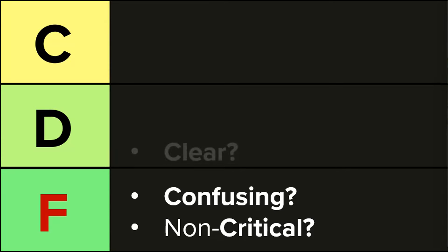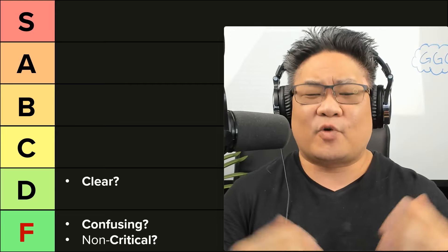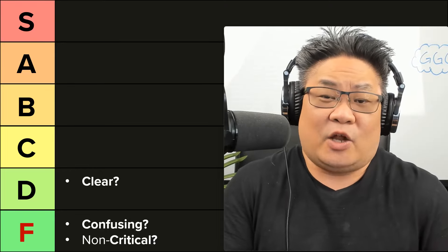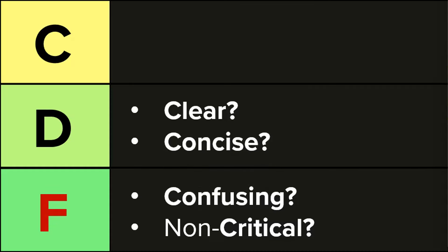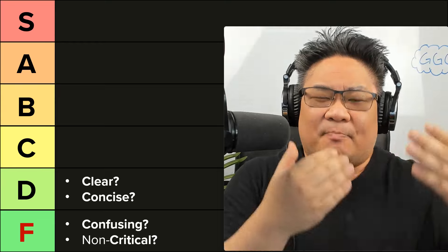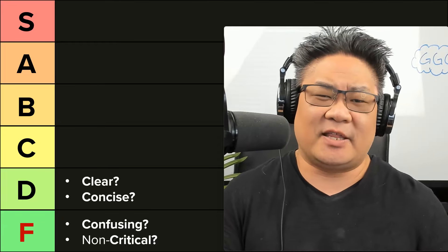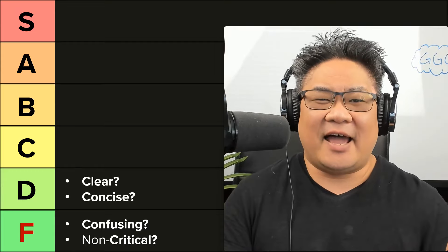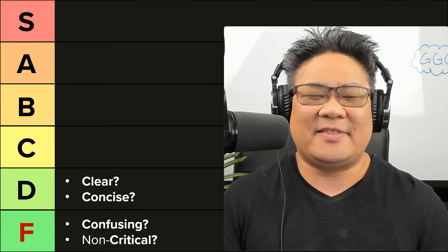Now we're going to move into the D tier. If at least you are clear, you are in the D tier — it's just clear what you're communicating, what your startup does. It's not confusing. There are a lot of great pitch decks out there that are super clear, but I still won't invest in them. After that, is it concise? If you've eliminated the non-critical information, are you getting to the point right away? Within literally the first 10 seconds of looking at the slide, do you have that crisp and clear headline? If you read nothing else on this slide, you've already gotten everything you need — you are concise. If you're clear and concise, you're in the D tier.